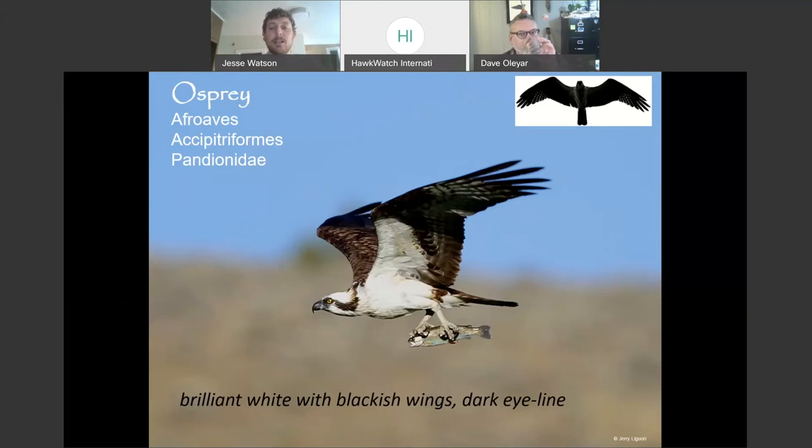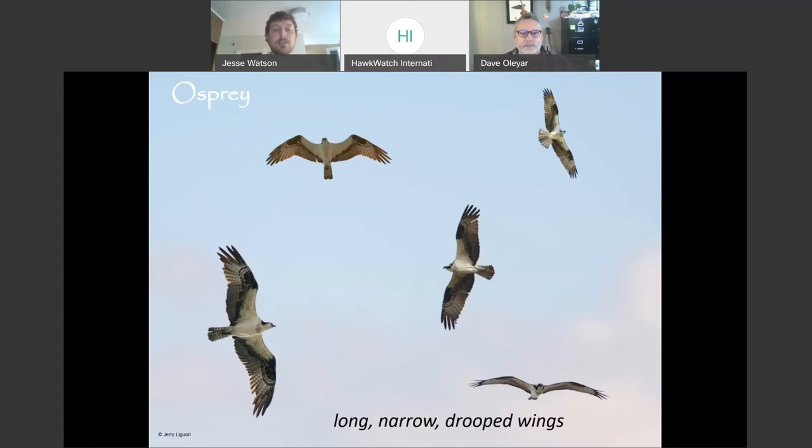You don't typically think of an osprey flying along a mountain range at a mountain count site, but it does happen. If you see one there, you know that bird is definitely moving. Here's a nice panel with different postures: the M-shaped silhouette with thin wings, overall white appearance on the bottom, and that bowed or drooping wings when the bird is gliding along.